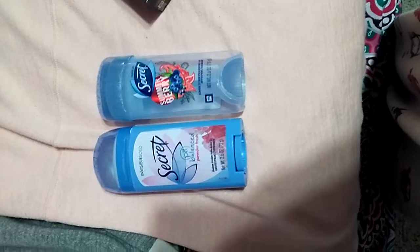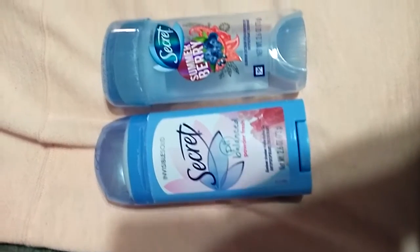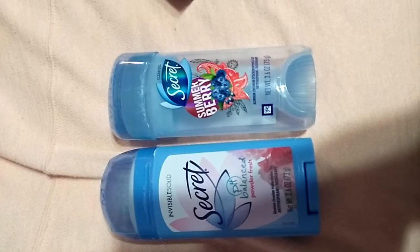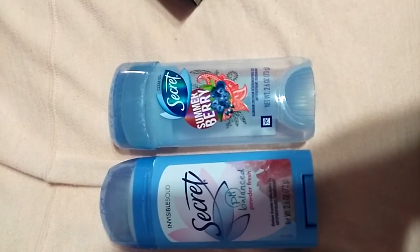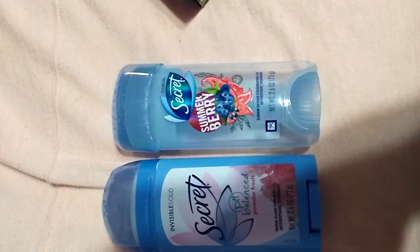Okay, so I have these two. This one is Invisible Solid and it's by Secret Awesome — it's just powder scented. And then I have this gel one, also by Secret Awesome, and it's summer berry. And it's gel, so you have to twist it to get it out.